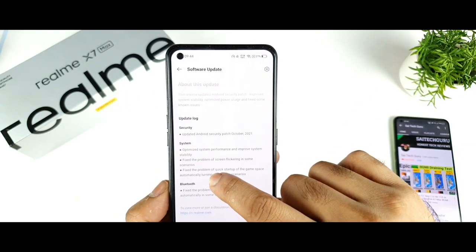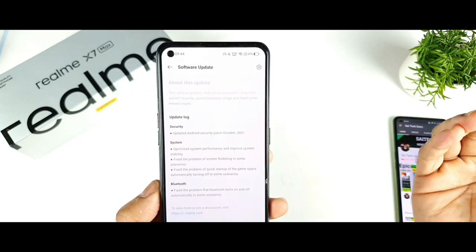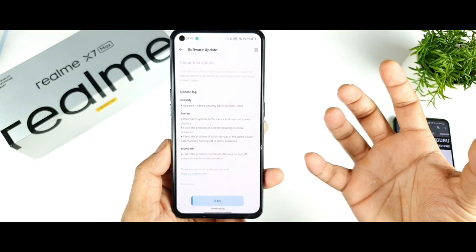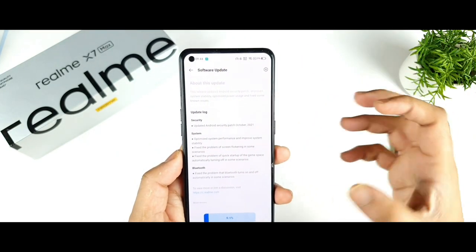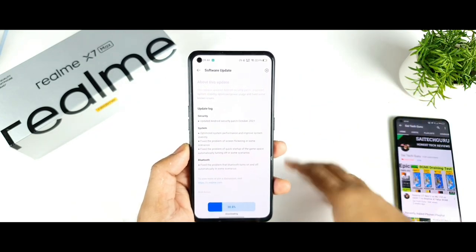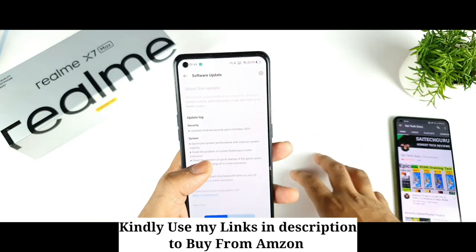Next is a fix for the problem of game space quick startup automatically turning off in some scenarios. I personally faced this issue — whenever I tried to open BGMI, I wouldn't get the game space popup even though the game was added to it. Sometimes it just wasn't activated. That problem also appears to be fixed now.